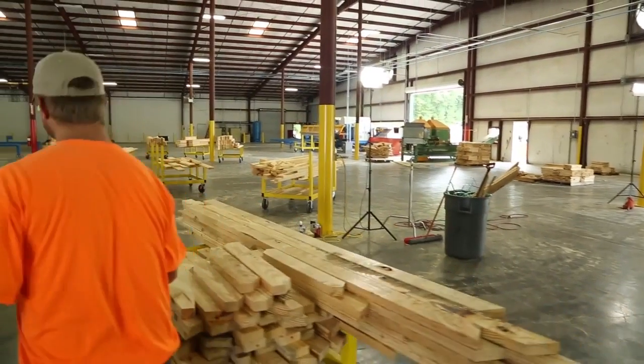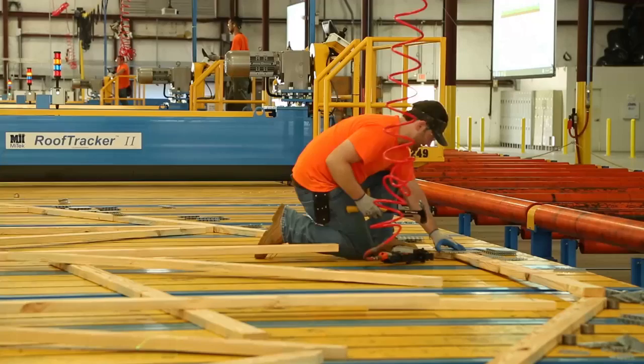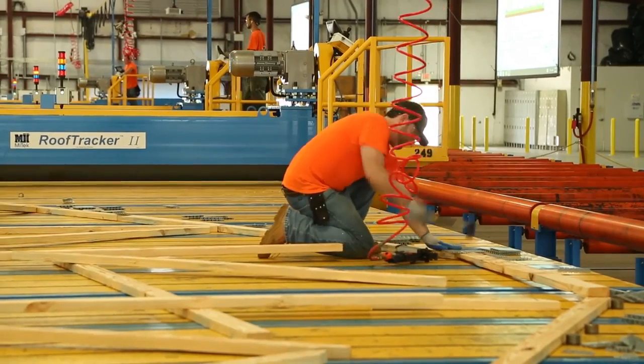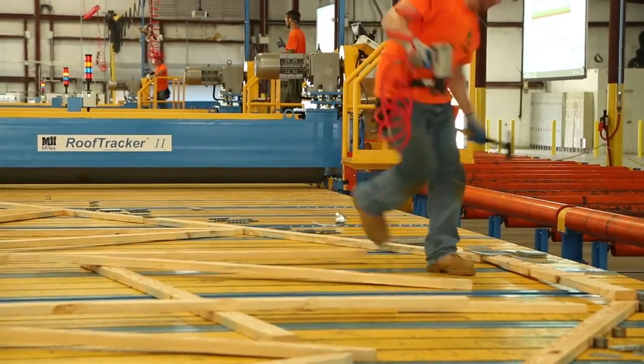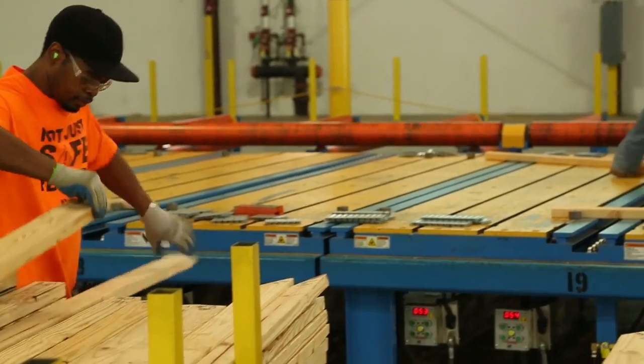The AGS Perimeter Marking System gets your cut pieces to the assembly table quicker and increases the productivity of your assembly crew. They no longer have to complete the puzzle of which pieces go where — it is clearly marked on the board.